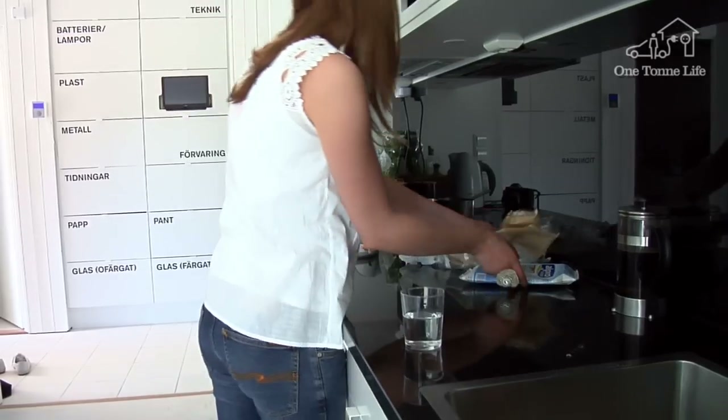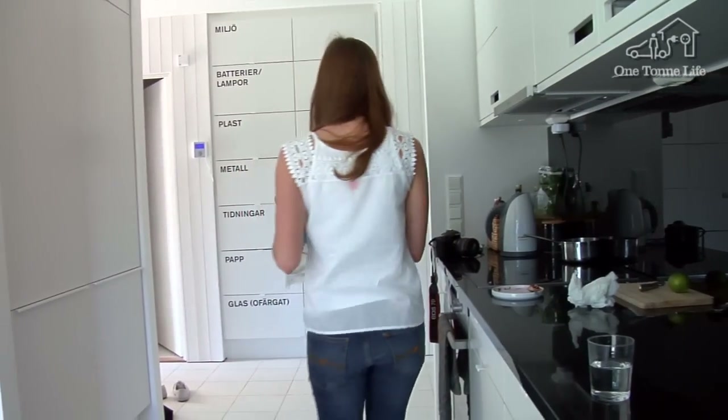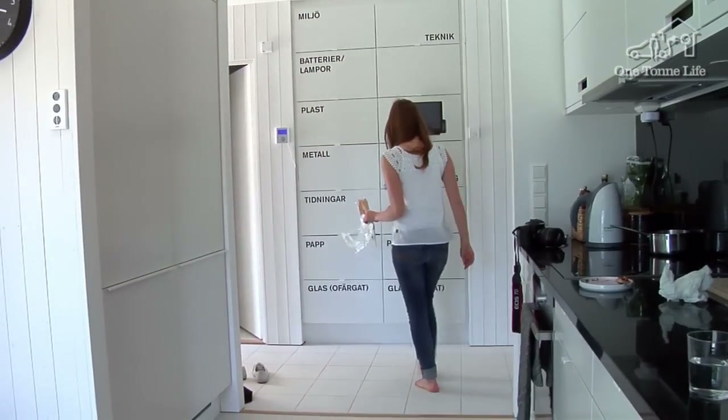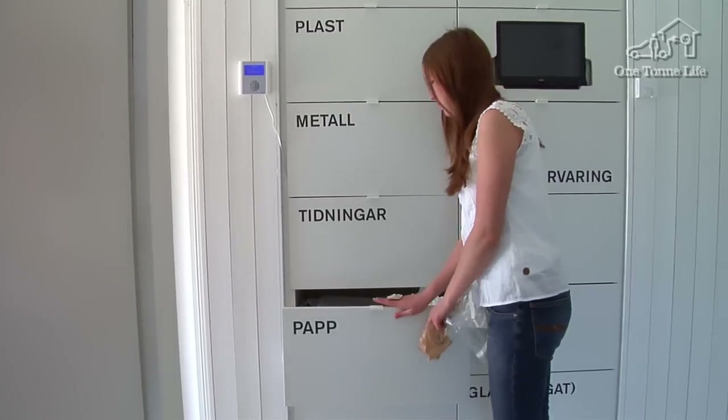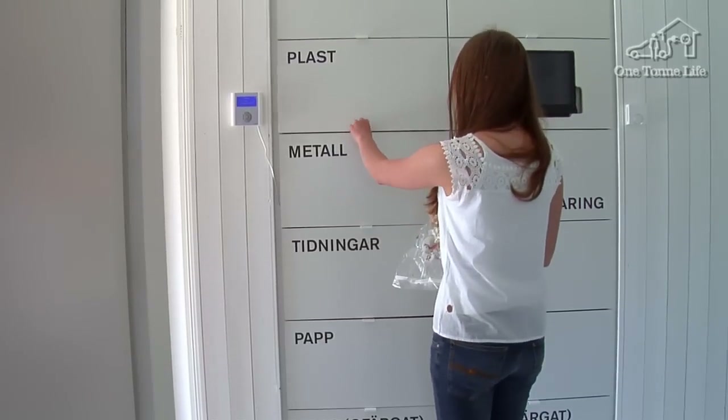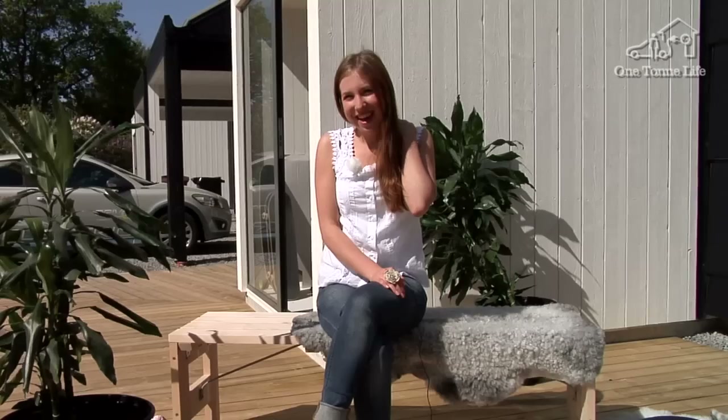First, we meet Hannah, who tells us more about the struggle against carbon dioxide emissions. A few days ago, we found out that our carbon dioxide footprint right now is at 1.9 tons, and that feels great.